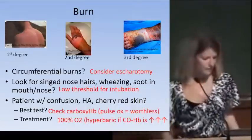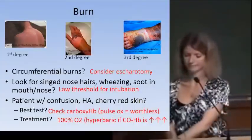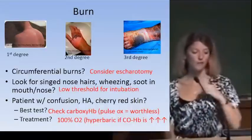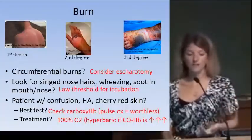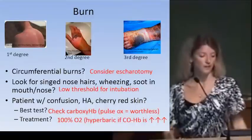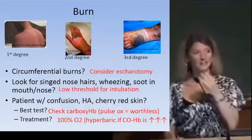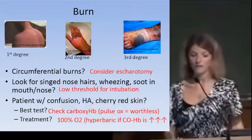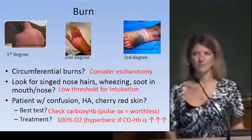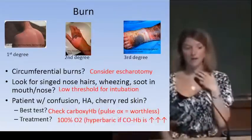For circumferential burns, watch for compartment syndrome signs; a bedside fasciotomy may be needed to relieve pressure. If a patient has singed nasal hairs, wheezing, or soot around the mouth, worry about the airway — they can develop laryngeal edema, so have a low threshold for intubation.